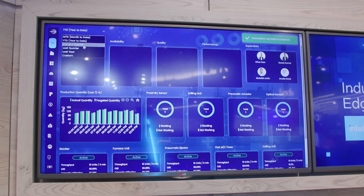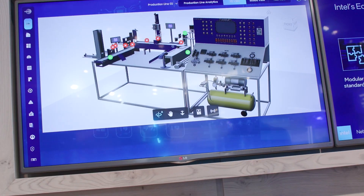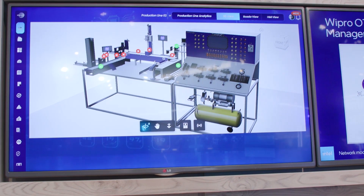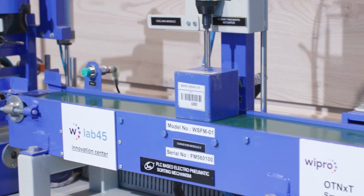That is what OTnext addresses, and here today we are going to show a contextual use case for a manufacturing setup. When we talk about manufacturing, most manufacturers would like to keep the data very close to them on-prem, and that's where we need to leverage a lot of edge compute capability. OTnext is designed to interoperate with Intel's edge platform to leverage the edge capability of the distributed compute cluster.